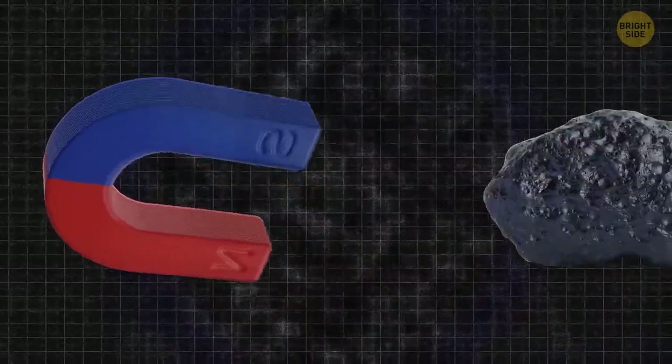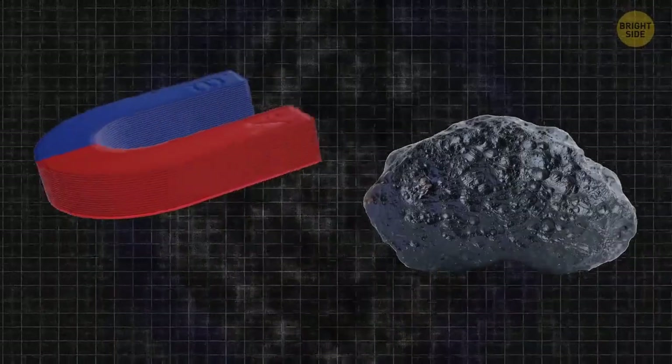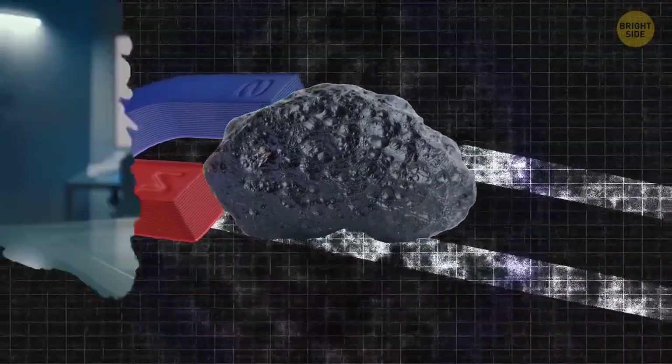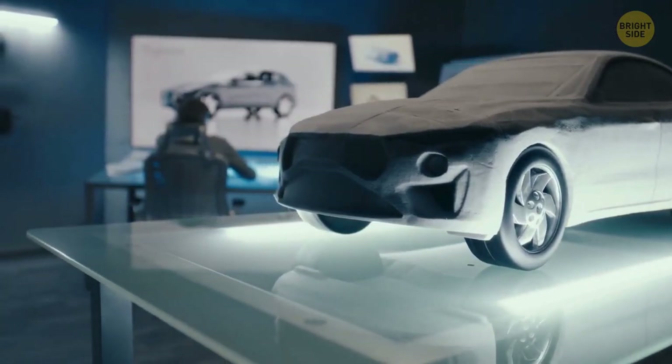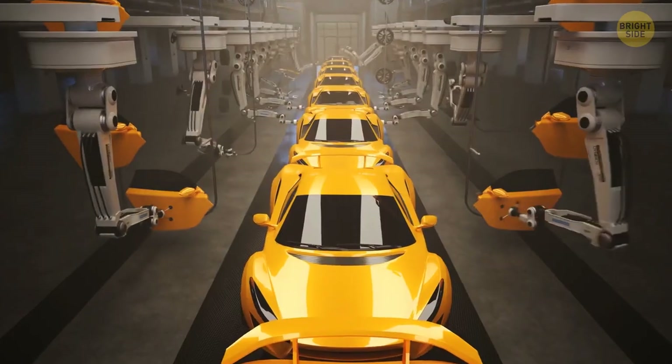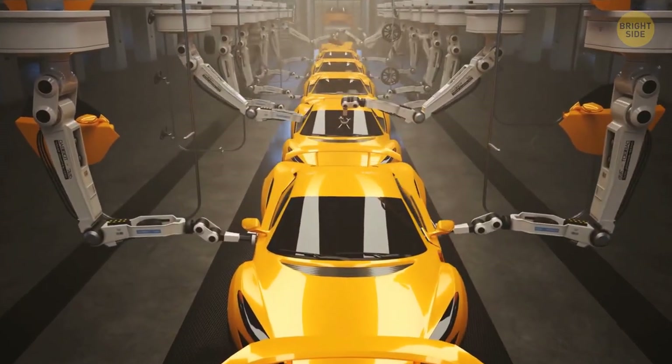It turns out that this unique substance is extremely useful for creating magnets — not just any kind, high-end ones, also called permanent magnets. They're used in a lot of expensive machinery these days, for example in electric vehicles or even in space shuttles.